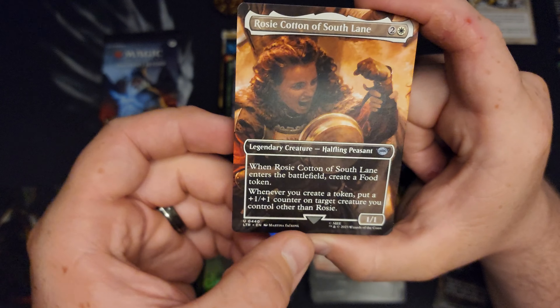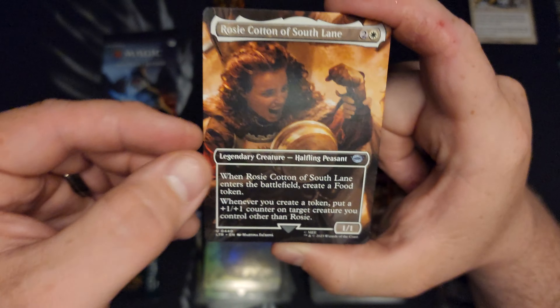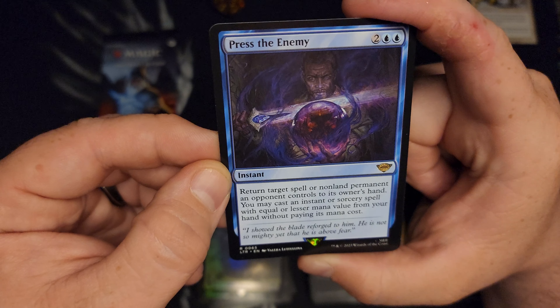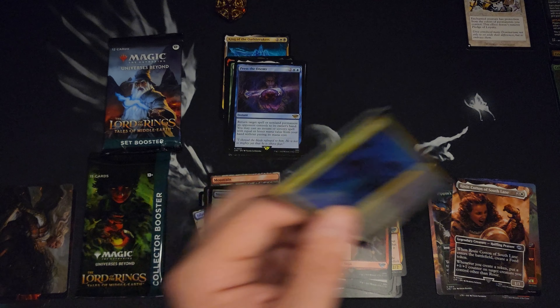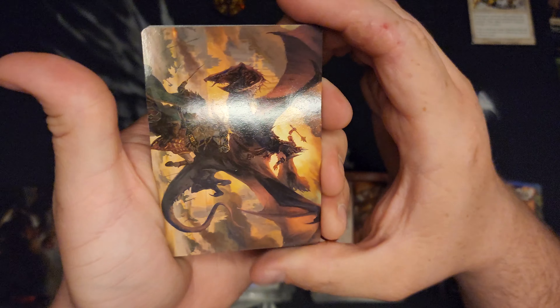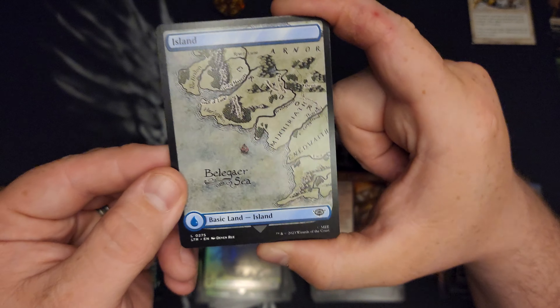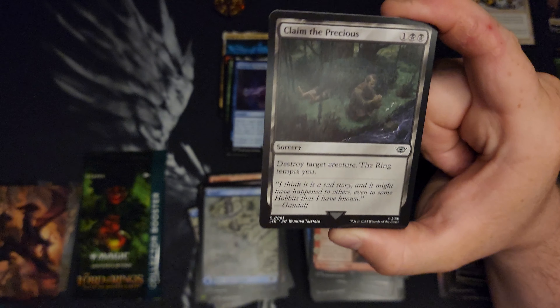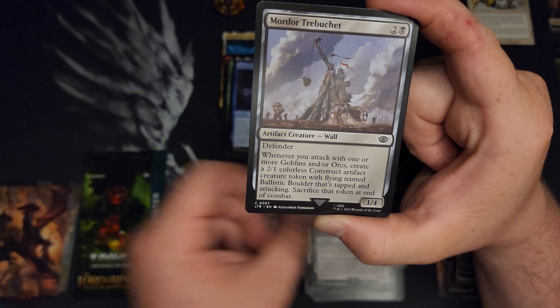Rosie Cotton of Southlane — why does she have a gray thing, is that normal? Press the Enemy — four drop instant. Shadow Summoning and a Human Soldier. We got one more, then we'll get to the collector — that's what we all want to see. The Smog — I want the Saga that makes 14 treasures, that's cool. That won't be a fun one. Bathsong. Grey Havens, normal.